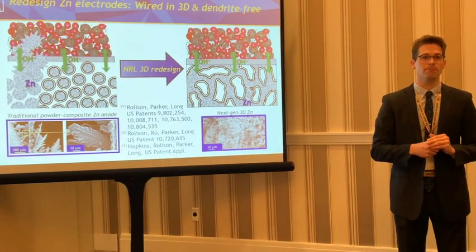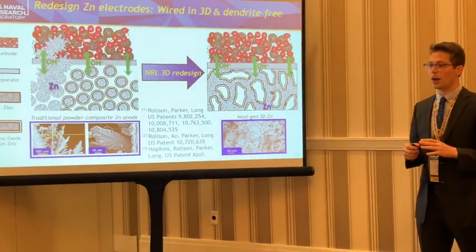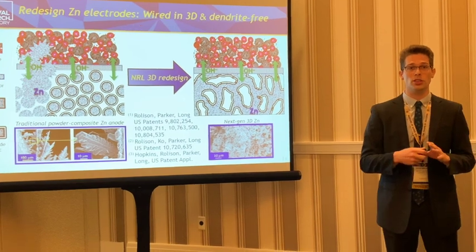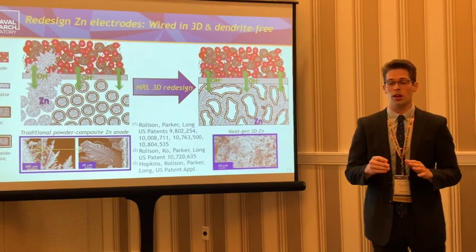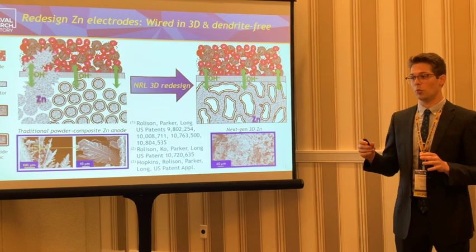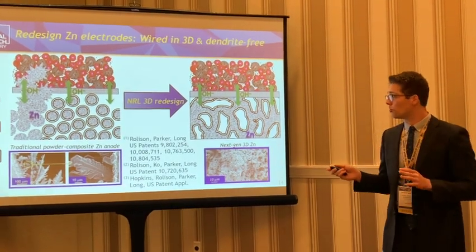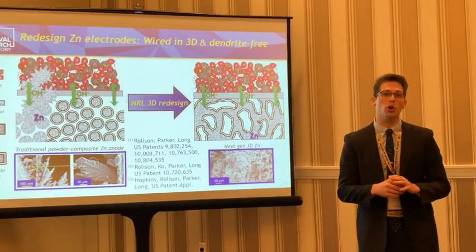Why should the Navy care about zinc batteries? As far as the Navy goes, there are many applications where safety is really the most important thing. Zinc batteries, because we use aqueous electrolytes and have redesigned our zinc anode, are completely safe and non-flammable. We also think about supply chain — we don't have to rely on lithium, cobalt, or often even nickel, which come from various places throughout the world. Zinc is super abundant, found all throughout the U.S., and is continuously much cheaper than lithium or cobalt.